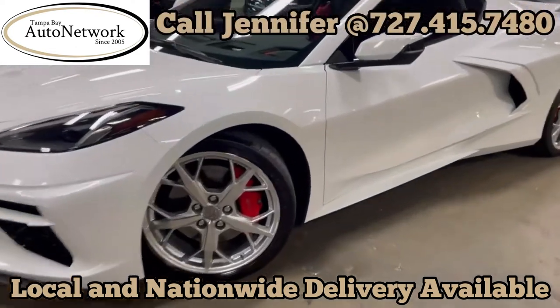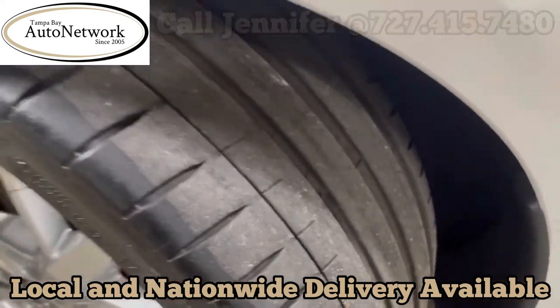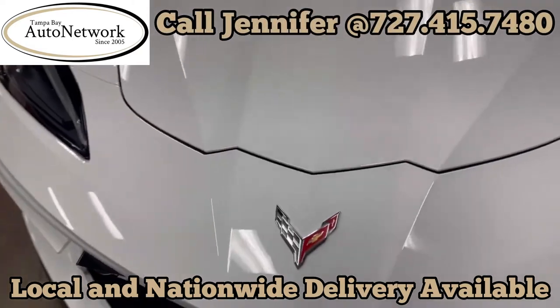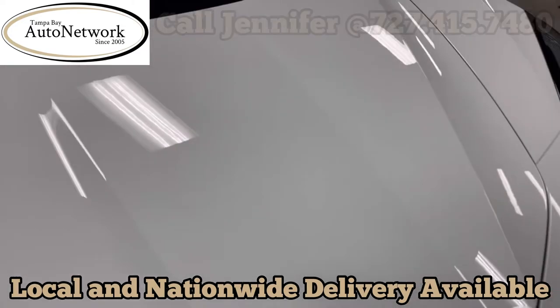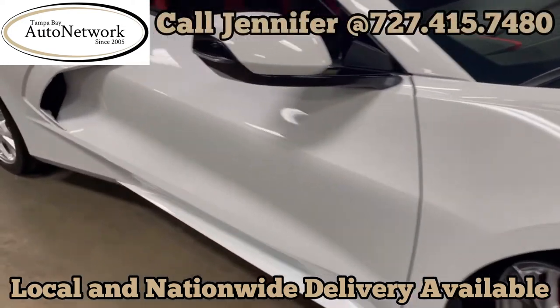All right, we're walking around the Z51. As you can see, good tread on the tires — those are Michelin Pilot 4Ss. And the nose is flawless. There's not a whole lot to say about this, except that it has been ceramic coated.